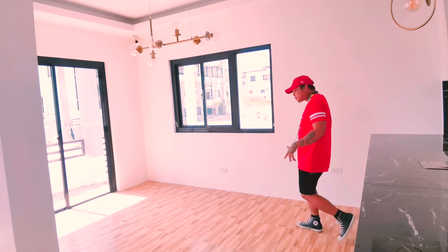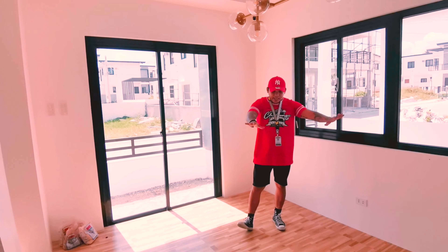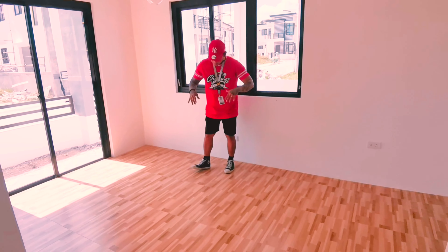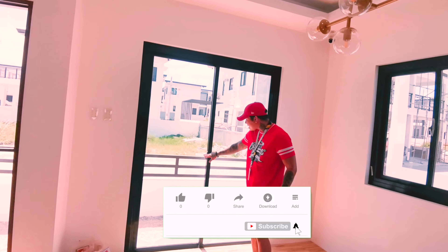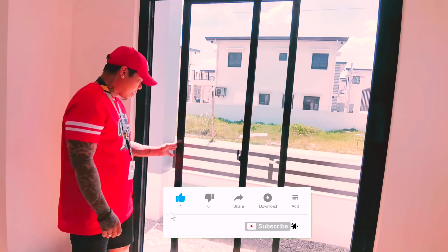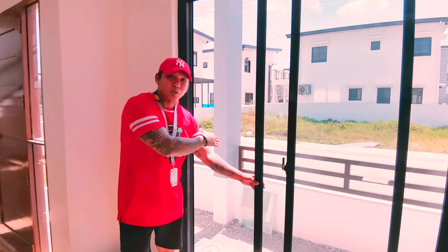We have here the dining area. This is also pretty spacious guys. I think one big table, maybe 10 chairs, can be put on here. And the other thing here is it has a light. You can go or pass through this.